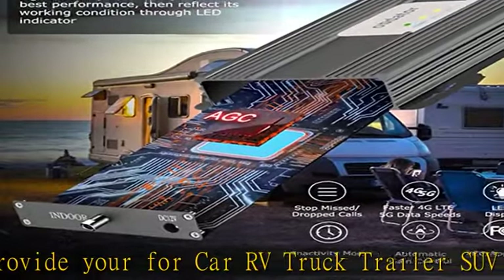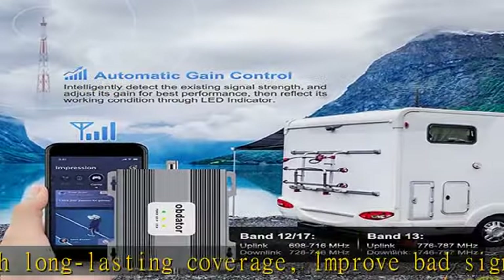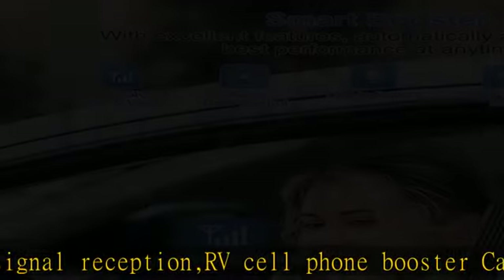Much faster high-speed 4G LTE 5G internet — perfect for people needing fast uploads and downloads for streaming video, and apps such as Google Chrome, Safari, YouTube, Facebook, Netflix, and other data-heavy apps.